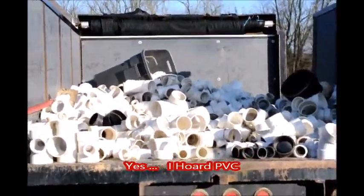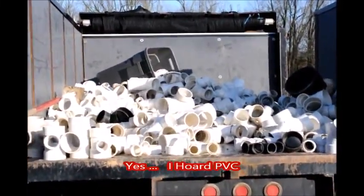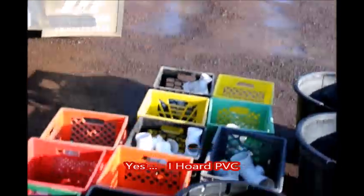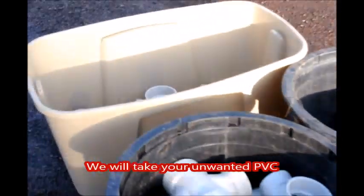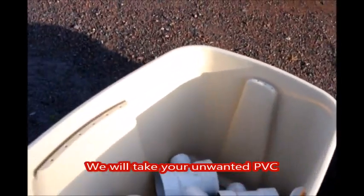At Highland Hill Farm we do take in unwanted PVC. Don't throw your PVC out. We take it and we sort it out and we reuse it — we have quite a bit of it, and I'll show you some more.